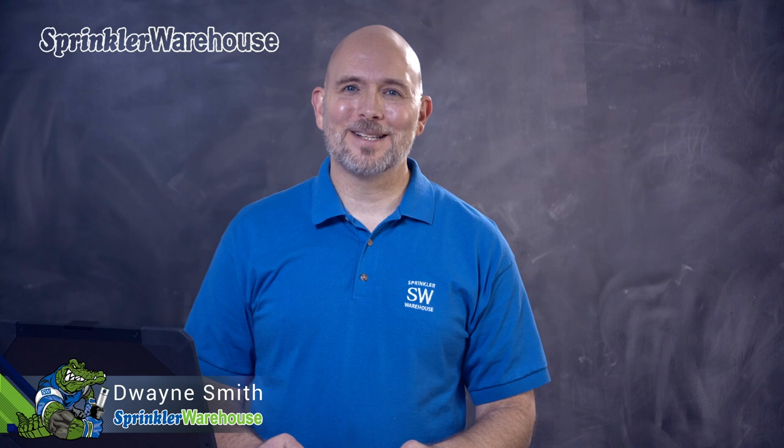We get a lot of questions from people interested in having a sprinkler system installed in their yard. So in this video, we're going to do a little Q&A session. I'm Dwayne Smith, your Sprinkler Warehouse Product Specialist. Let's get started.